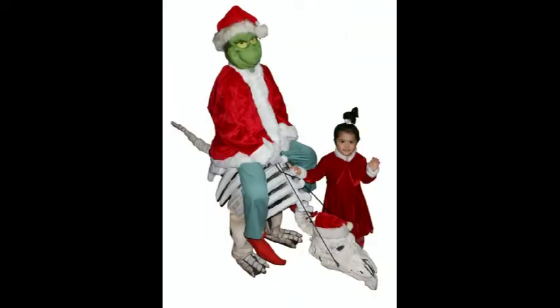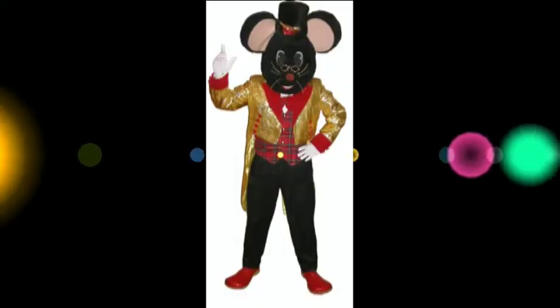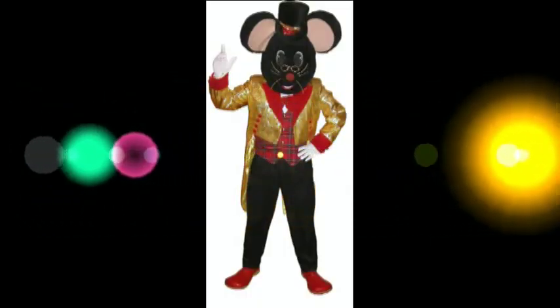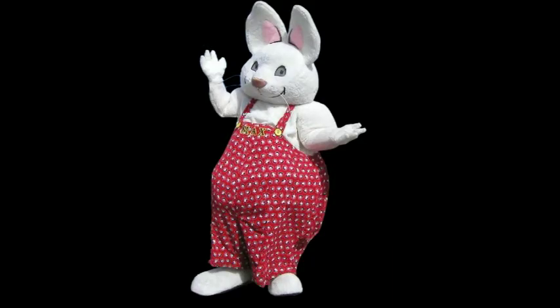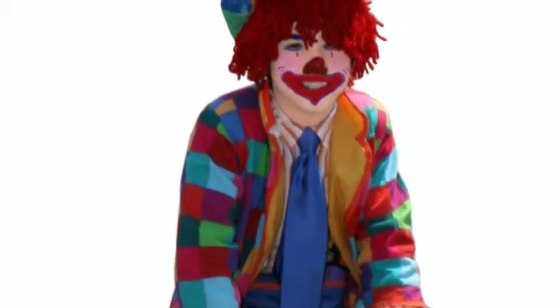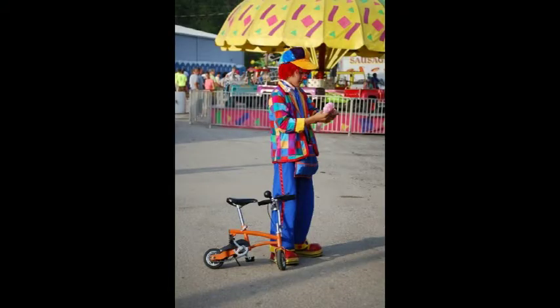We also have our dino walker — here you see Grinch riding him, and here we have our paleontologist, aka Miles, riding him. We also have Magic Mouse and Max, or Maximum Bunny as we like to call him. He's big and kids and adults alike just love to give him hugs. Miles of course likes to ride his little clown bike around and make balloon animals for kids as well when he plays Milo clown.